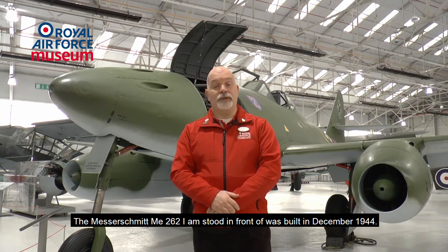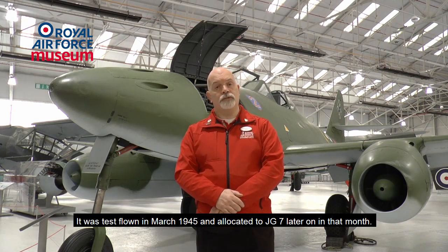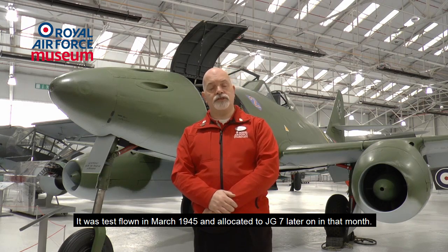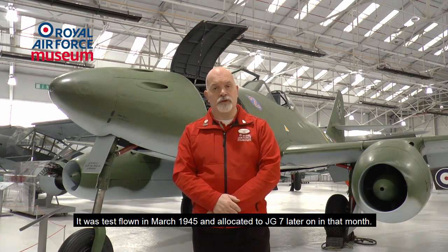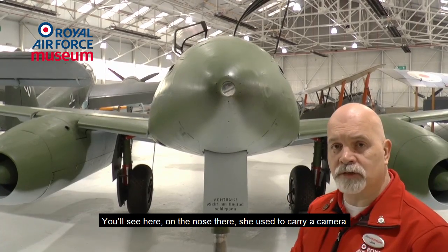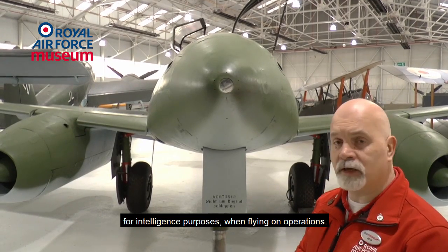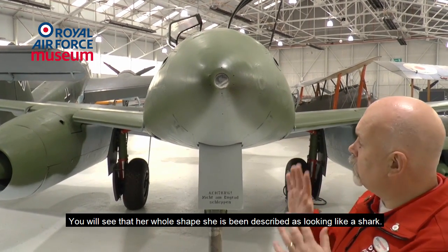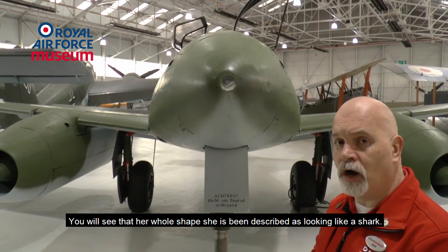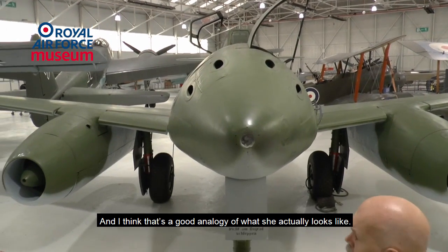The Messerschmitt Me 262 standing in front of us was built in December 1944. It was test flown in March 1945 and allocated to JG7 later on that month. You'll see on the nose it used to carry a camera for intelligence purposes when flying on operations. Her whole shape — she has been described as looking like a shark, and I think that's a good analogy of what she actually looks like.